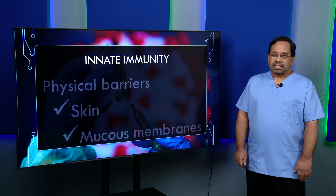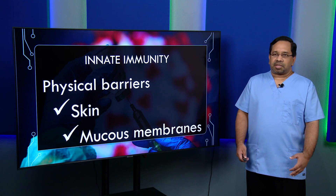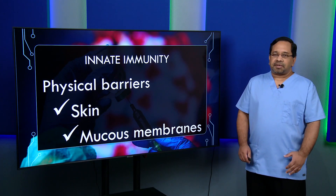We'll look at each of these to give us a better understanding of immunity and to help us understand what vaccines do for us. Innate immunity refers to our physical barriers — our skin and mucous membranes. This is the first line of defense, preventing anything from entering our bodies.